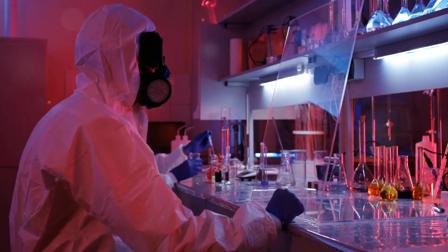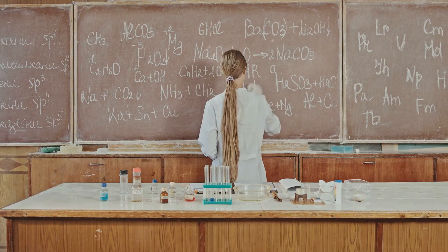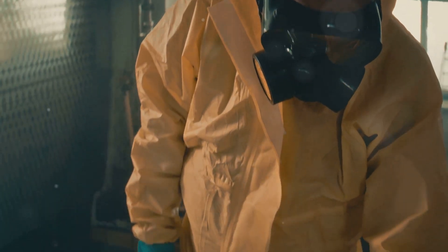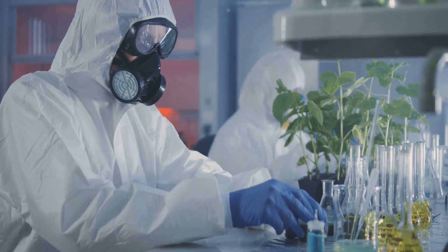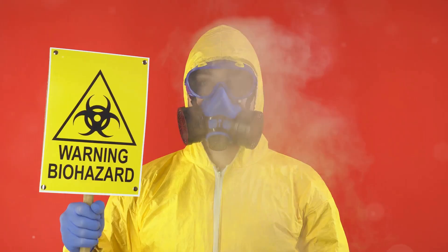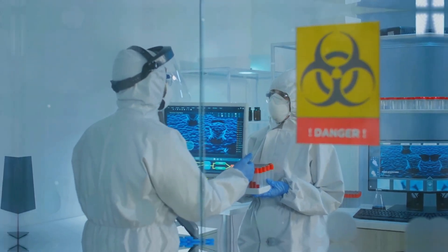Why does H2S smell so terrible? Couldn't it have a more pleasant aroma? As it turns out, there's a very good reason why H2S smells like rotten eggs — it's nature's way of saying stay back. This gas can be deadly at high concentrations. H2S is known as one of the knock-down gases, meaning it can literally knock you out with just a few breaths if levels are high enough. So in a weird way, that awful smell is a warning system — nature's way of protecting us, if we pay attention.